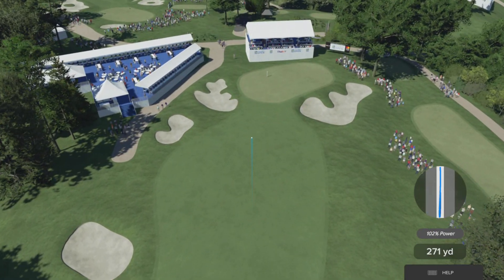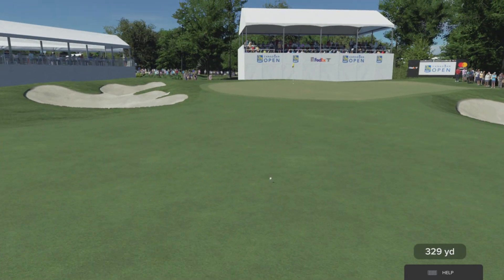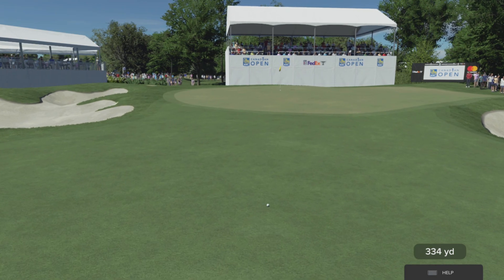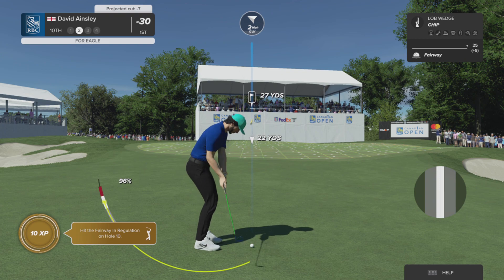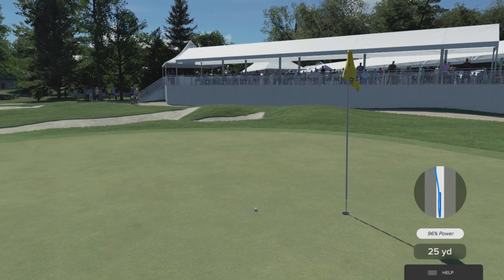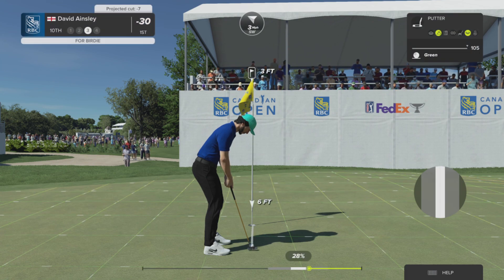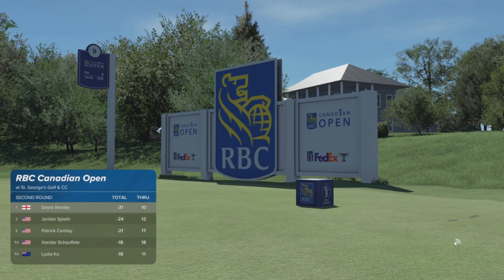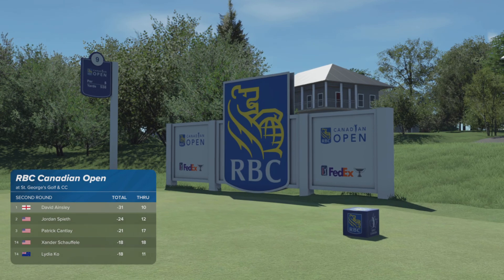Looks like this one's heading safely for the fairway. Time for the second shot at the 10th. That's a high quality recovery shot — judging it beautifully. It's just about three feet away. He'll take the birdie, and still in top spot after that hole. Keep it going.